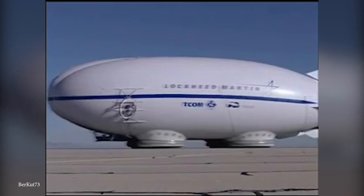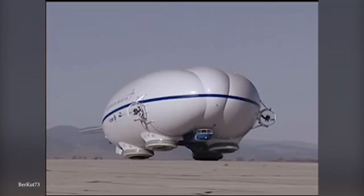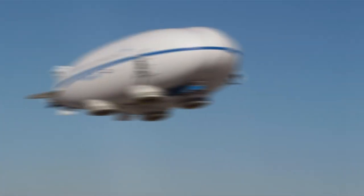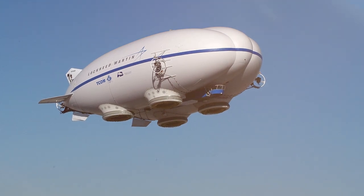Unfortunately for the company, it lost out in the race to be the design chosen by the Air Force, as they went with the one by Northrop Grumman. But Lockheed Martin decided instead to convert the P-791 for civilian use, and has so far received orders for 12 of them.